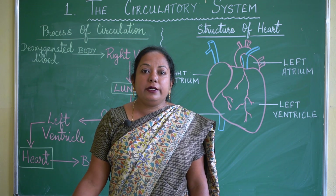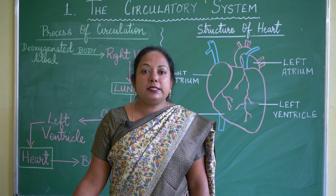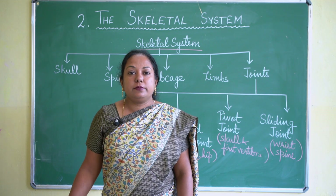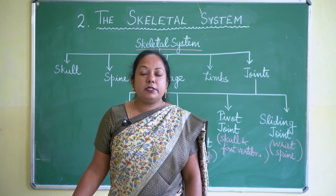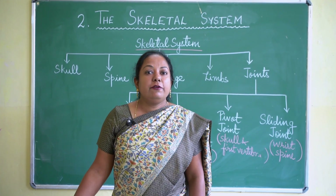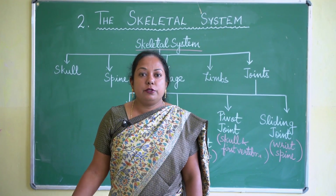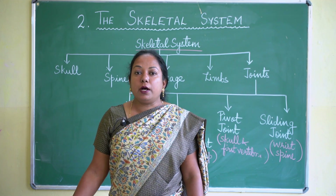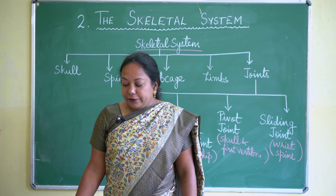Next we continue with lesson number 2: the skeletal system. Our body has many systems and the skeletal system is one of the most important, as it gives framework and support to the internal organs of our body.